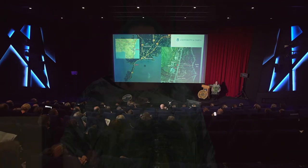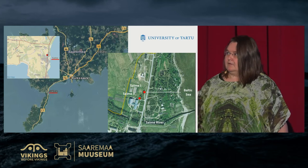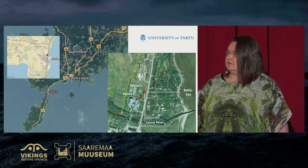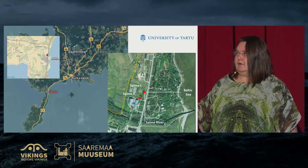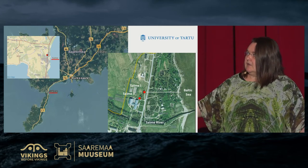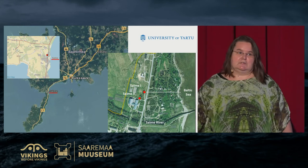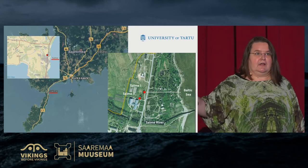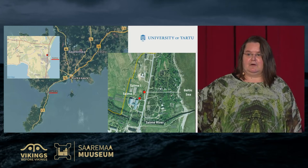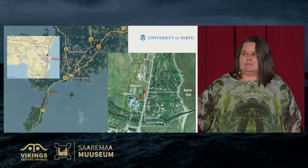This presentation is on the paleo environment of the Salme burial boats. I would start with a photo of the present-day look of the Salme boat burial area. They are close to the river, but it used to be a strait once. The first boat is at a distance of 200 metres from the river and the other boat 150 metres from the river, north of the river.